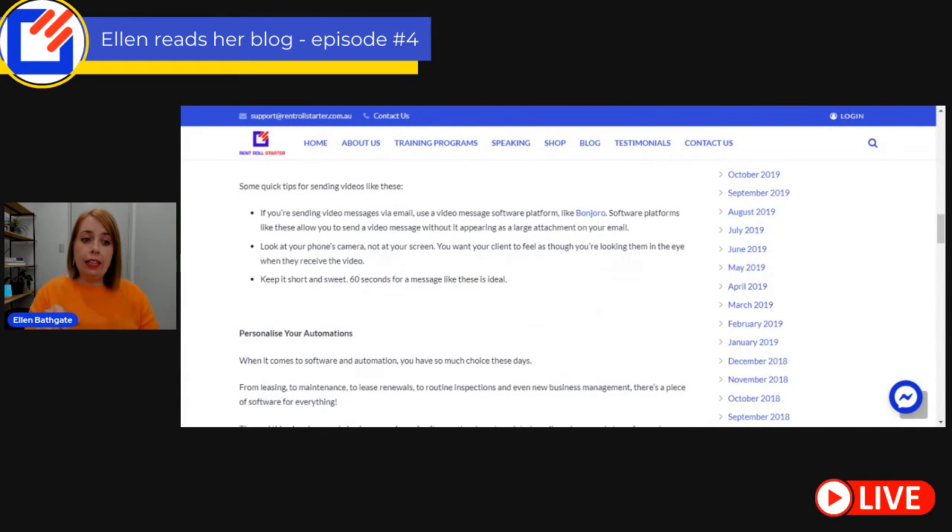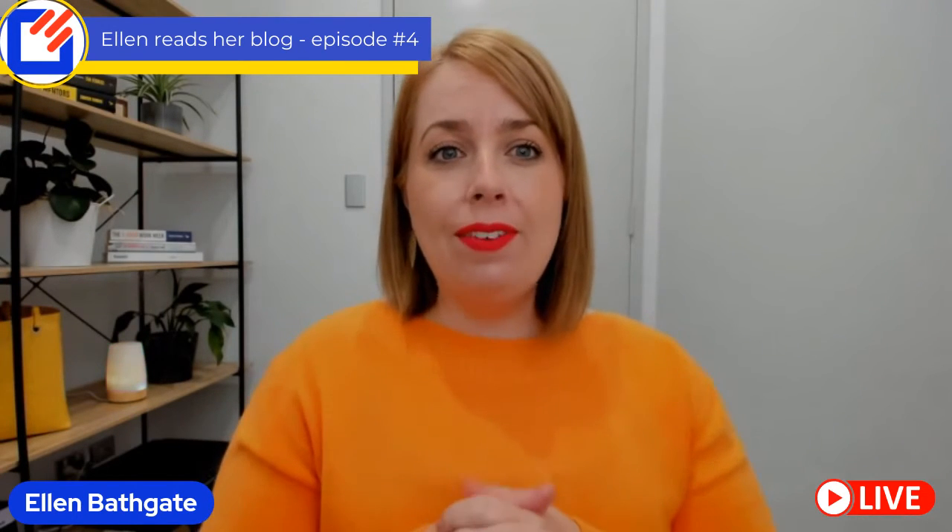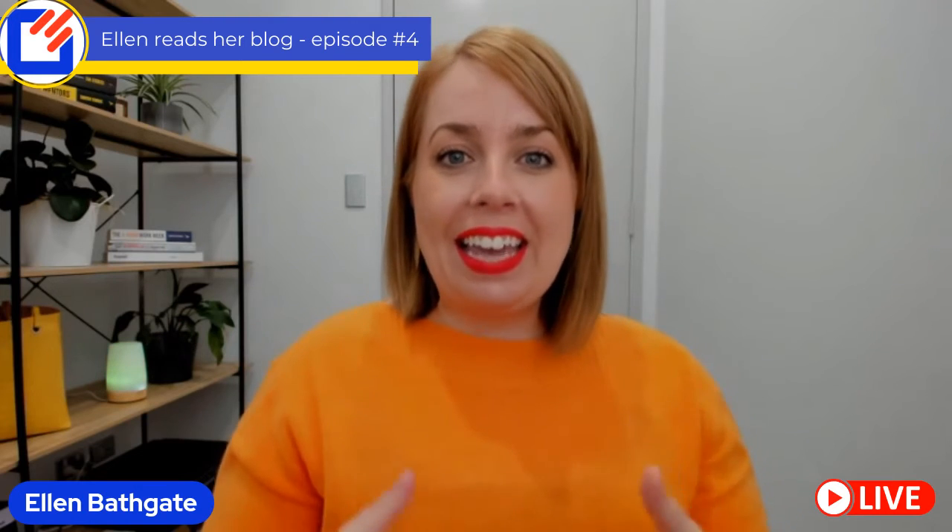Some quick tips for sending videos like these. If you're sending video messages via email, use video messaging software like Bonjoro — I'll make sure I link to that wherever you're watching or listening. Software platforms like these allow you to send a video message without appearing as a large attachment in your email. Look at your phone's camera, not at the screen — it's tempting to look at the screen, but you want your client to feel as though you're looking them in the eye. Keep it short and sweet: 60 seconds is all you really need.